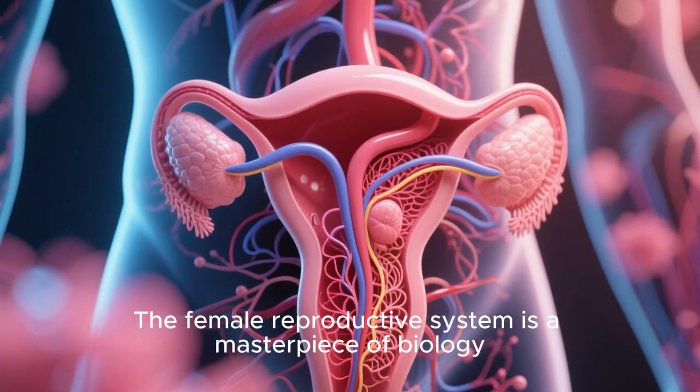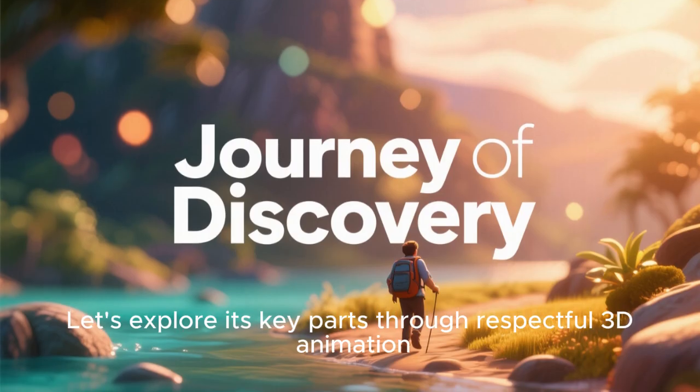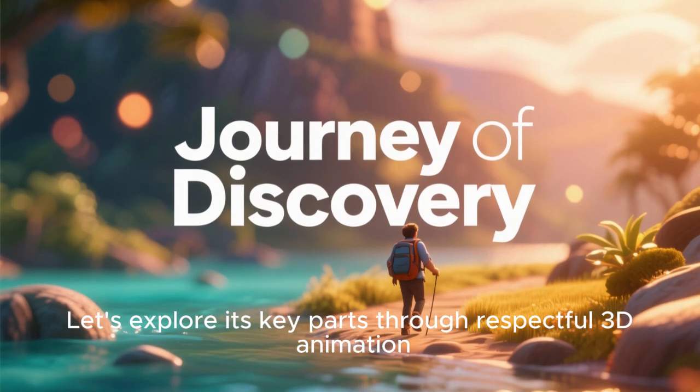The female reproductive system is a masterpiece of biology. Let's explore its key parts through respectful 3D animation.